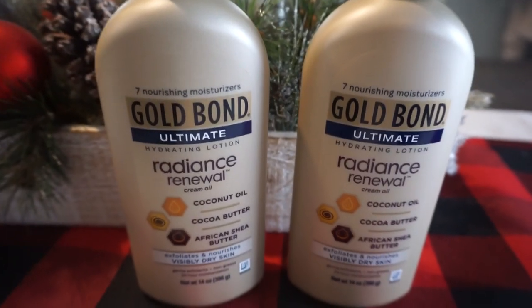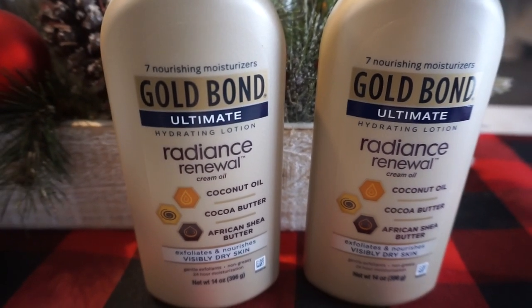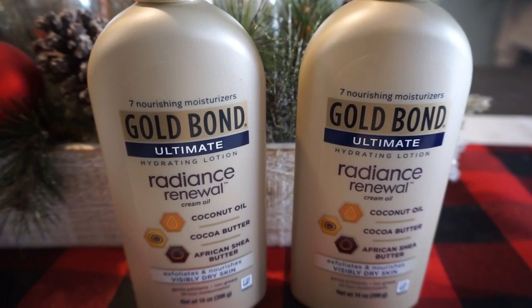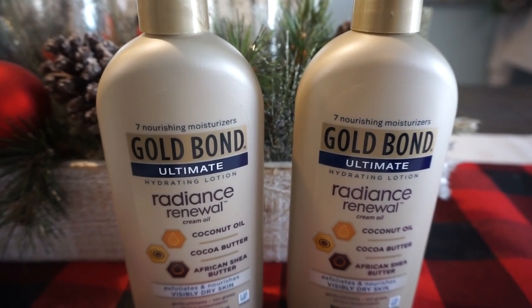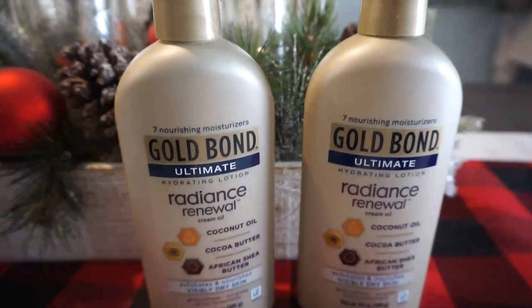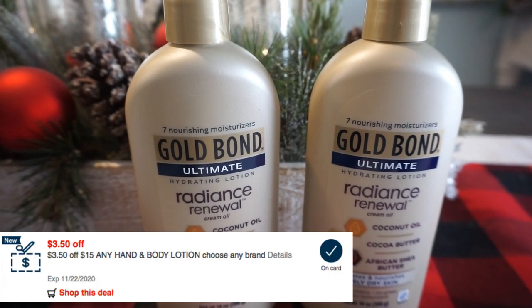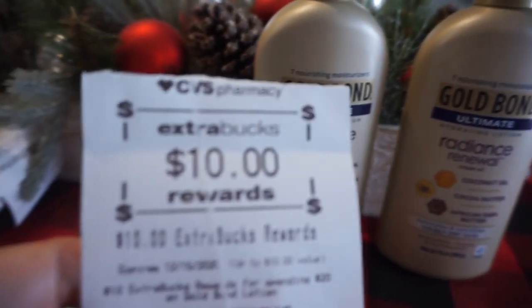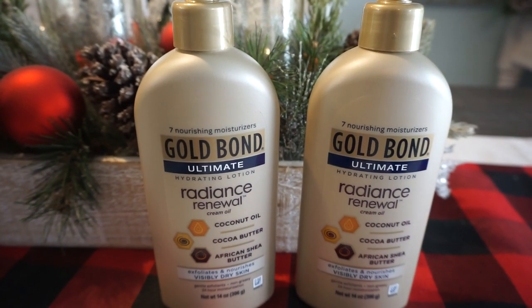I was excited to grab this Gold Bond Ultimate Radiance Renewal — it's included in the Gold Bond spend $20, earn a $10 ExtraBuck deal. I grabbed two of the 14-ounce bottles at $10.99 each, totaling $21.98. I used a $1.50 Gold Bond digital coupon, a $1.50 printable coupon, a $3 off Gold Bond CRT, and a $3 off $10 lotion CRT. All those coupons brought my total to $12.98, and I got a $10 ExtraBuck — so these were just $2.98 for both, or $1.49 each.